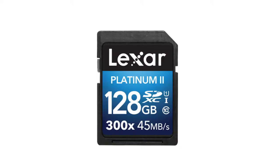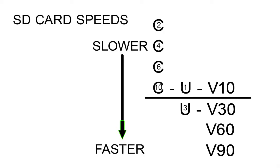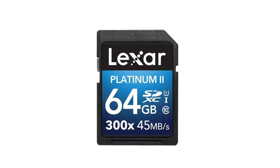There are quite a few markings that indicate how fast an SD card is. Let's take a look at a simple indicator that will help you pick the right card. The card will have its speed class listed. I have shown them here in order from slowest to fastest. A U1 or C10 card is fast enough for general still photography.